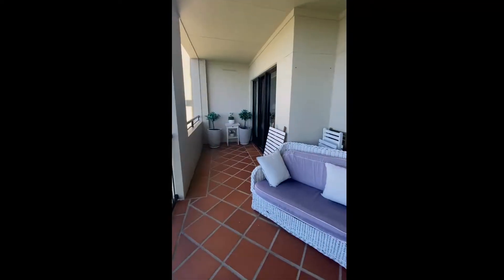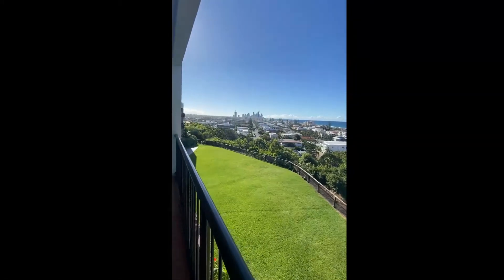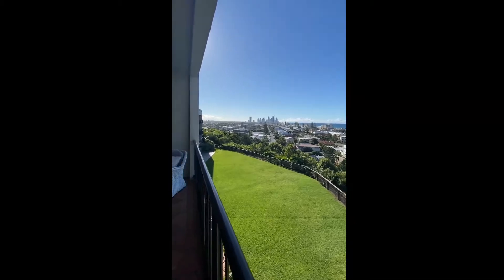Also at night time, you can sit and have your dinner or breakfast during the day and enjoy the night view — it's very special.